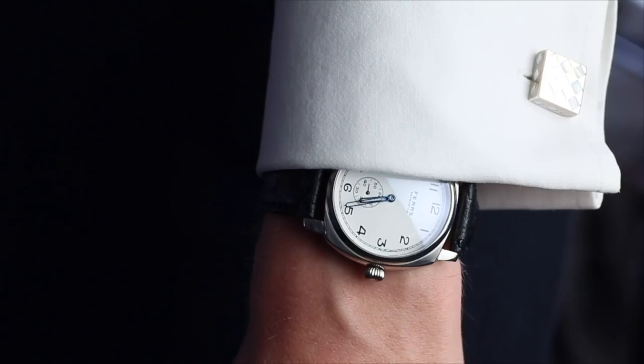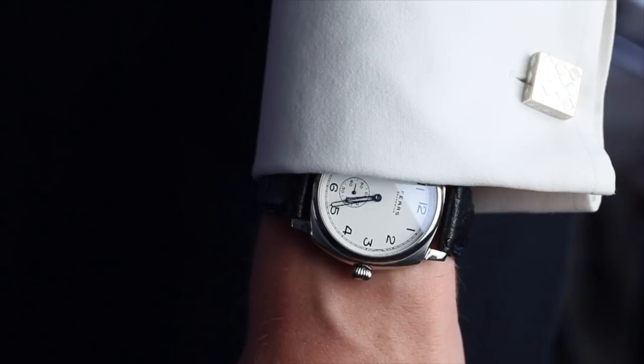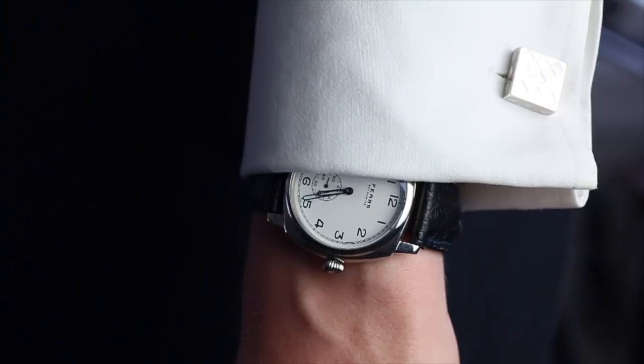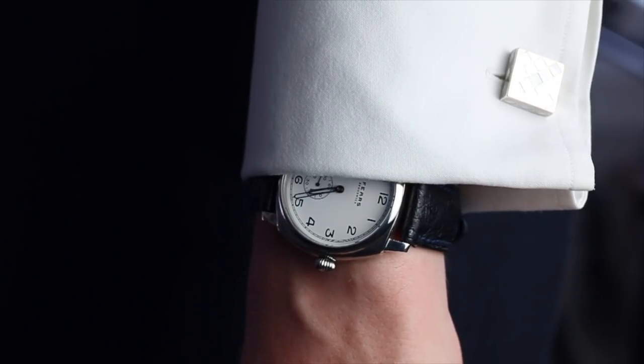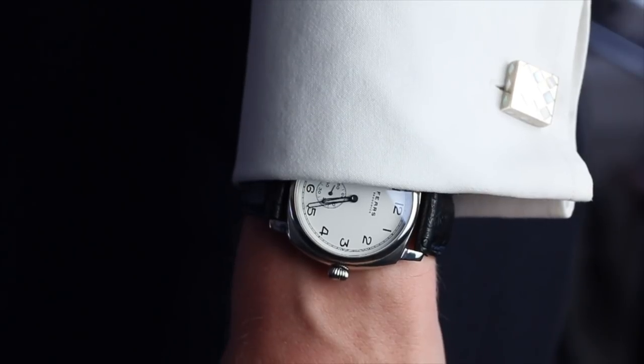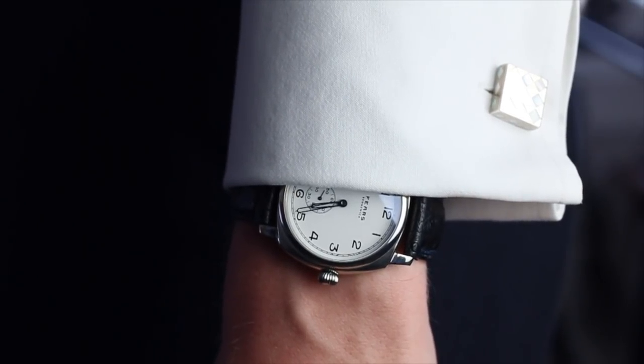Nicholas, as you're the guest, what are you wearing today? I'm wearing my personal Fears Brunswick, which I wear pretty much every day. It's my actual watch that I bought from the company — it means I get to wear it, knock it around and not worry too much about it, which I absolutely love. I was really expecting the Daniel Wellington to come out actually.